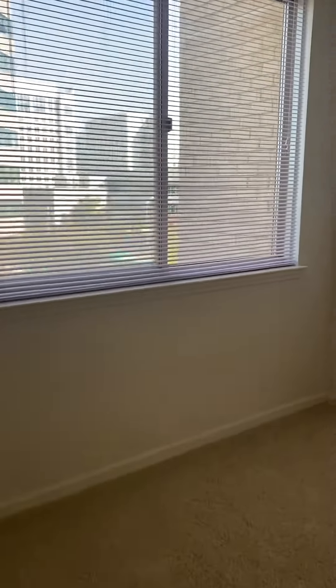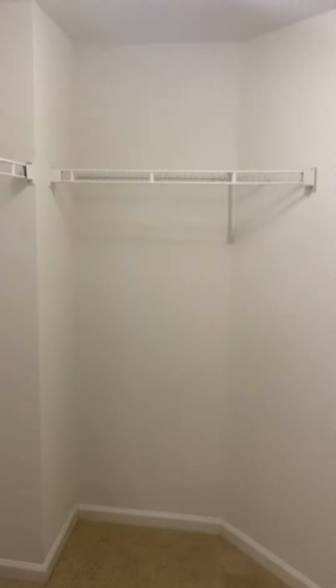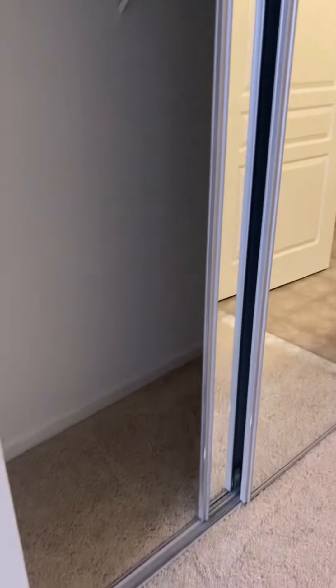The bedroom will be carpeted. It's definitely large enough to fit a queen size bed with some additional furniture. Many of the apartments have bedrooms large enough to fit a king size bed with a little less or smaller furniture, and then you have a pass-through to the attached bathroom with a really spacious walk-in closet as well as an additional sliding closet with full-length mirrors.